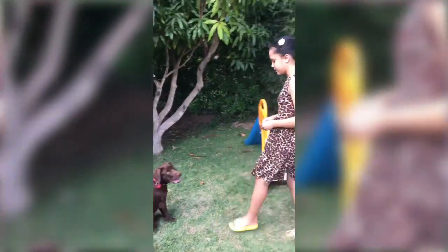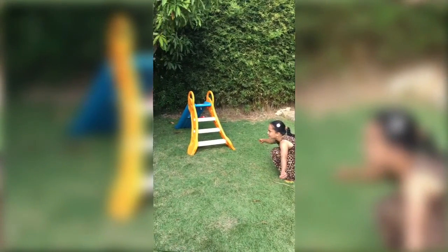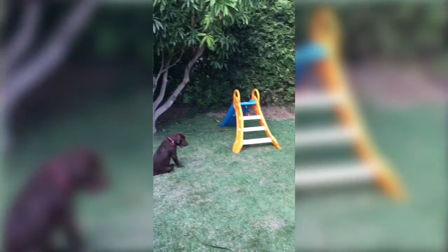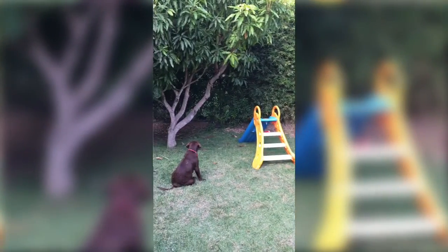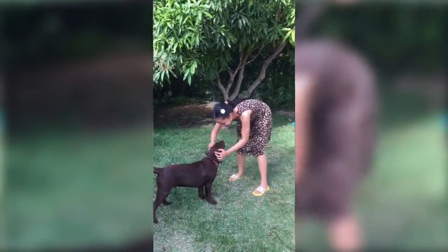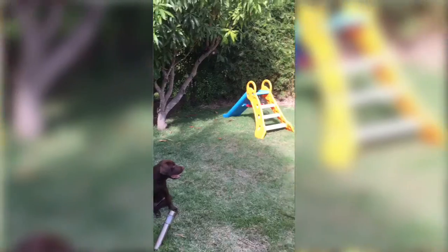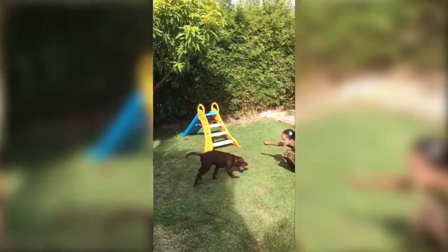You can repeat this many times to make sure your dog has got it. Gryff, come! Come, Gryff. Let's try that again — Gryffindor, come. Come, Gryff. Come. Good boy!